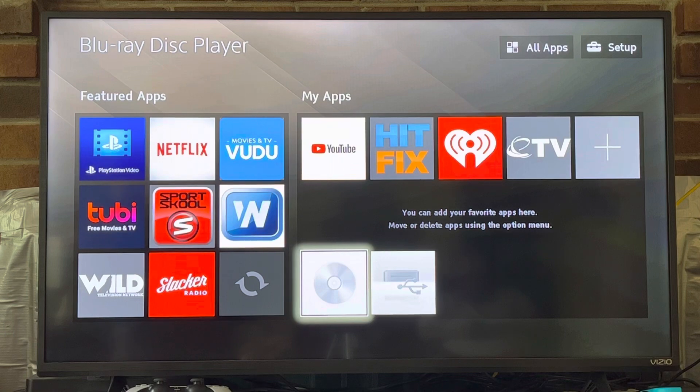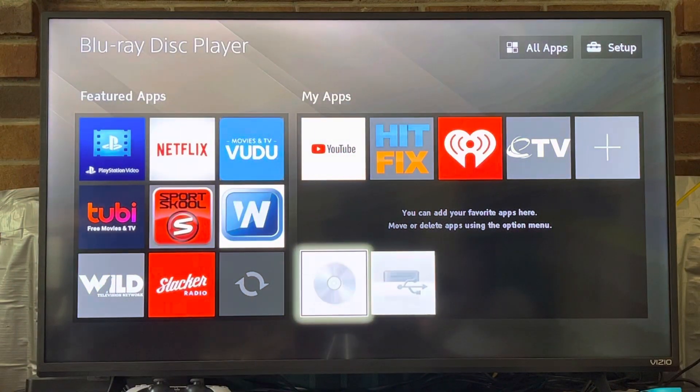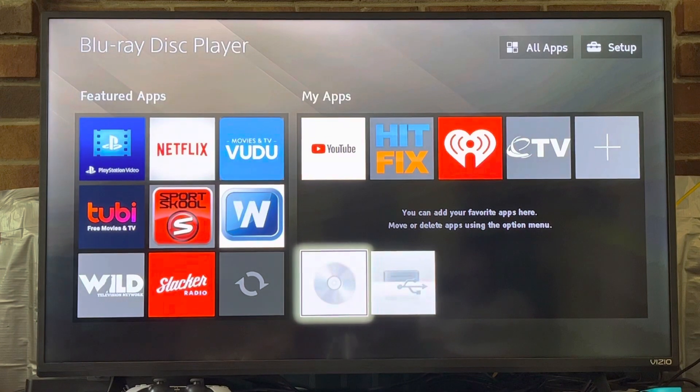So here is Season 1 disc 1 with the first few episodes. Now let's put it in. And sure, you probably know this but the sound is going to be cut off due to copyright.